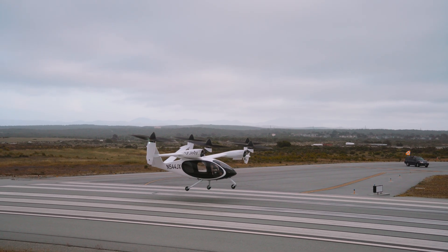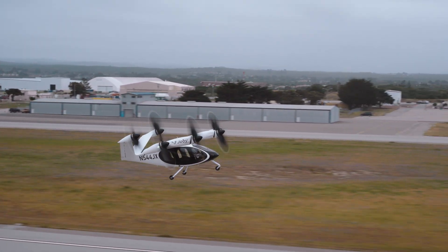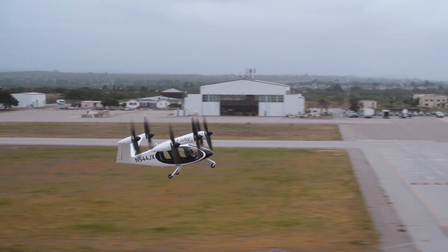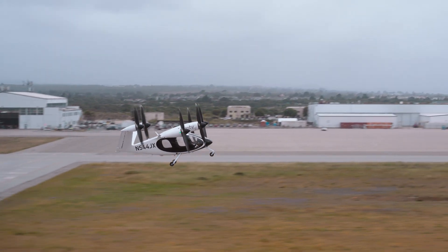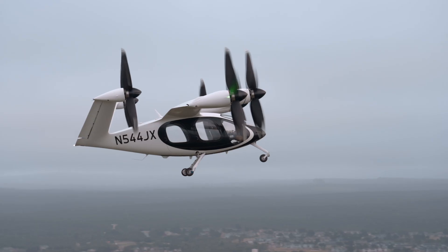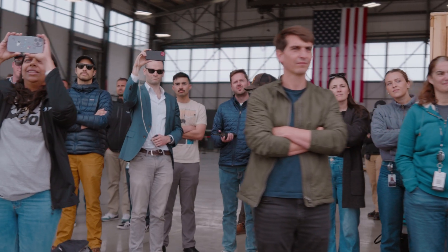We just accomplished the first inhabited transition of a vectored lift eVTOL, which means we've taken an inhabited aircraft from the hover, accelerated out onto the wing as an airplane. And that's a first for the eVTOL industry. So that was really, really exciting for us.